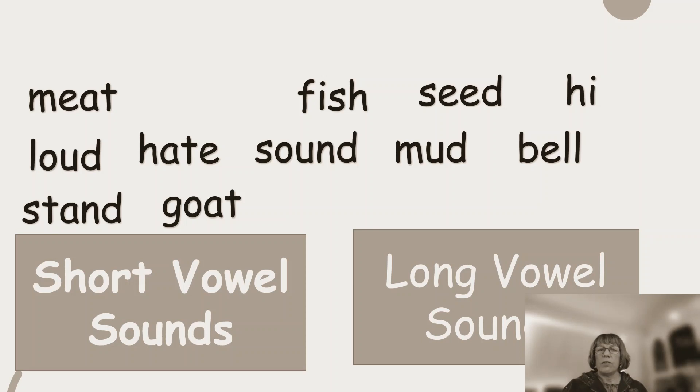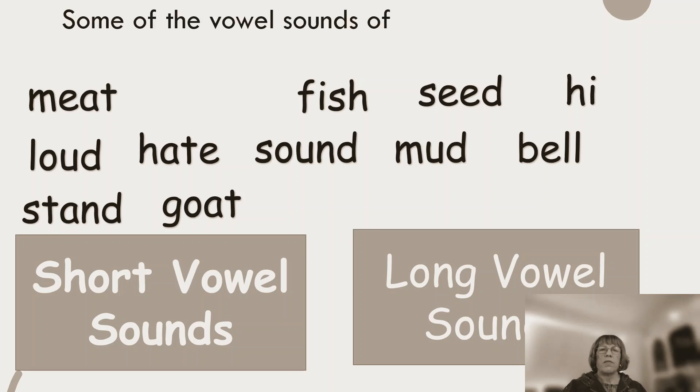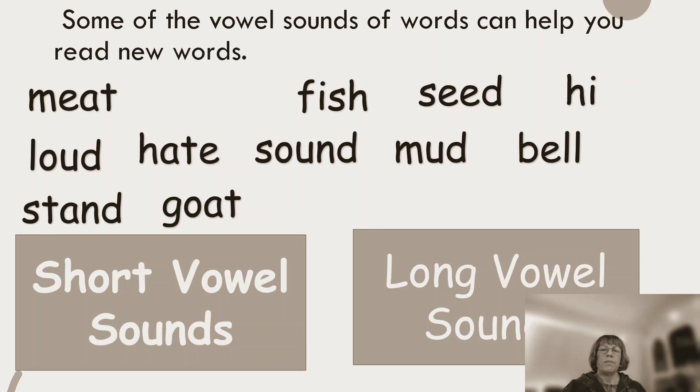So I wonder if we can work out which of these letters are using a short vowel sound and which of these words have letters using the long vowel sound. Let's begin — as I read the word, I want you to guess and see if you are right. Meet. Some of the vowel sounds of words can help you read new words. Have you thought about that word meet? Fish — a short vowel sound. Mat — a mat. Mat is a short vowel sound and fish is also a short vowel sound.